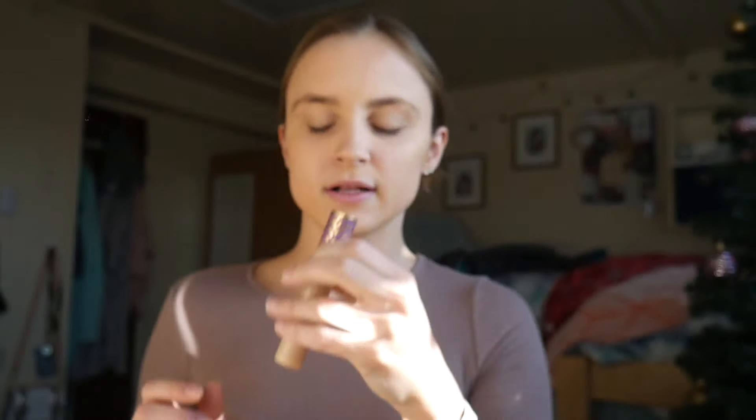Then to cover my extremely dark circles and dark spots on my face, I use the Tarte Shape Tape Concealer in the shade Light Neutral. This is the best concealer I've ever used and totally worth the price.